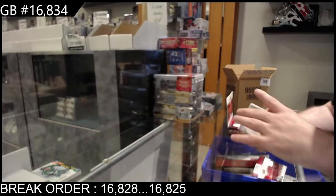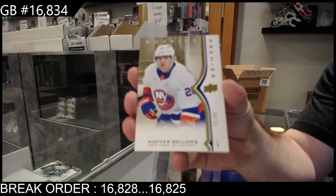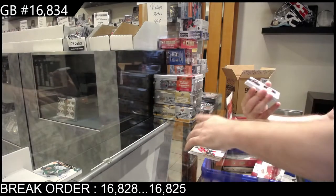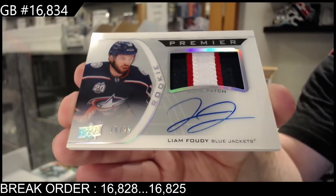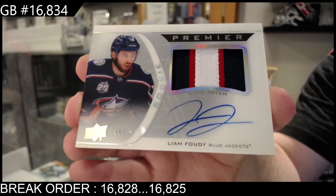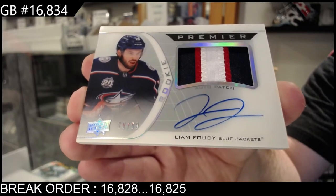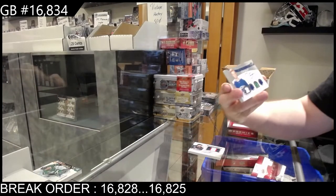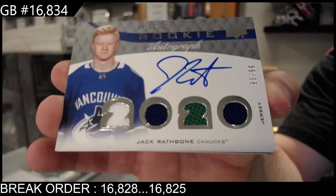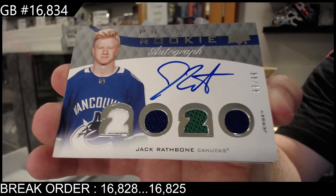Landholm for Calgary, for the Islanders — number 265, Bellows gold. For the Blue Jackets, horizontal rookie patch auto, Liam Foodie auto patch to 99, Liam Foodie. For the Canucks, number 299, quad jersey auto, Rathbone — quad jersey auto of Rathbone.